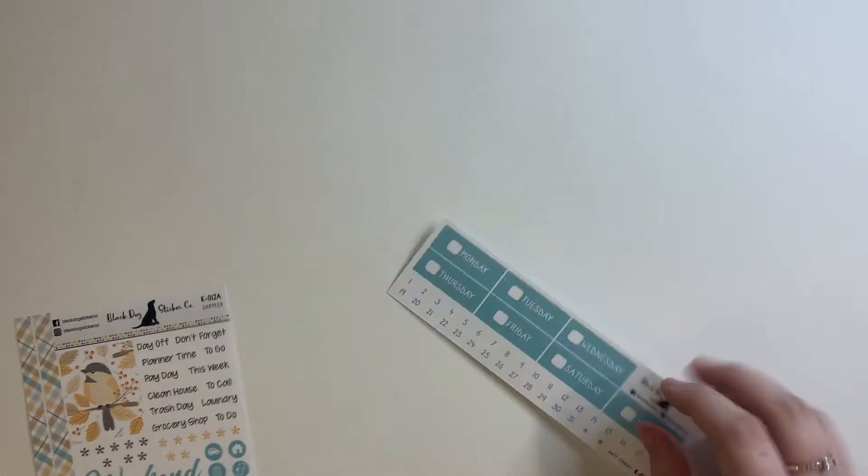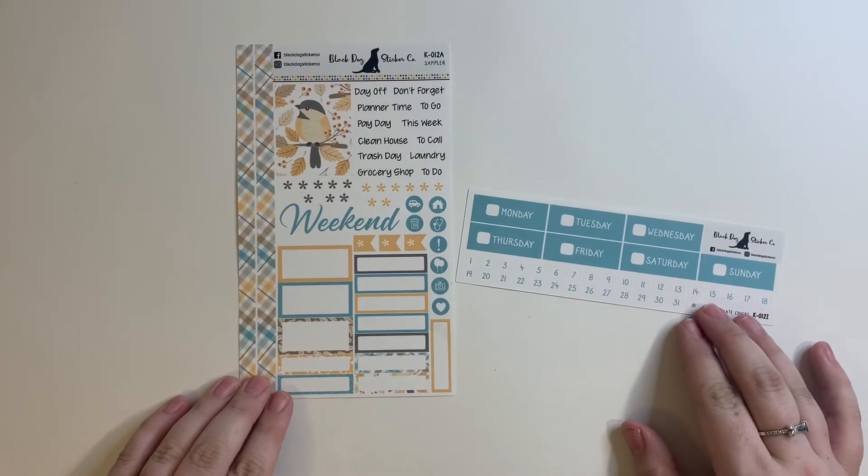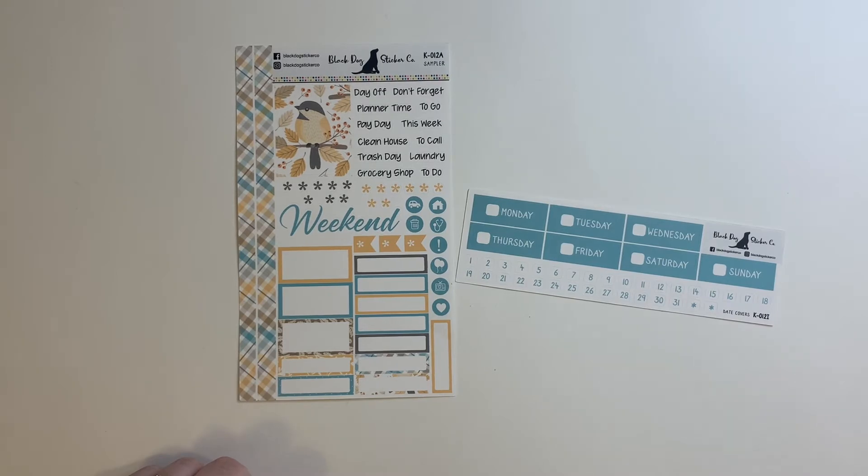This one is called Autumn Leaves. I love this color combo.